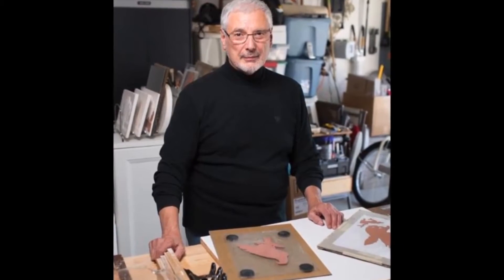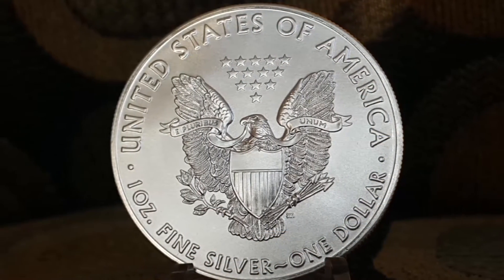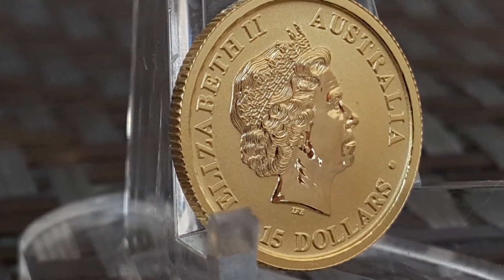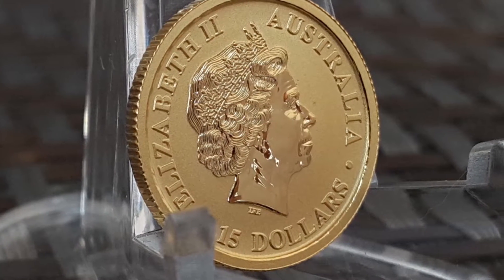Mr. Mercanti is best known as the designer for the reverse of the American silver eagle coin. The obverse of the coin features Ian Rank-Broadley's designed portrait of Her Majesty Queen Elizabeth II and also contains the denomination of $15.